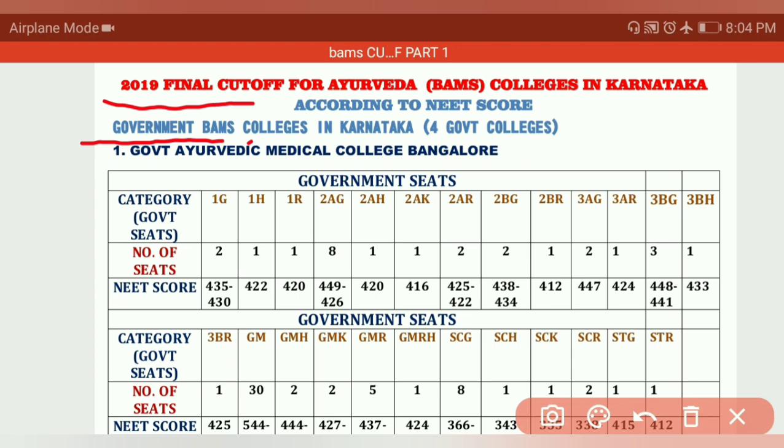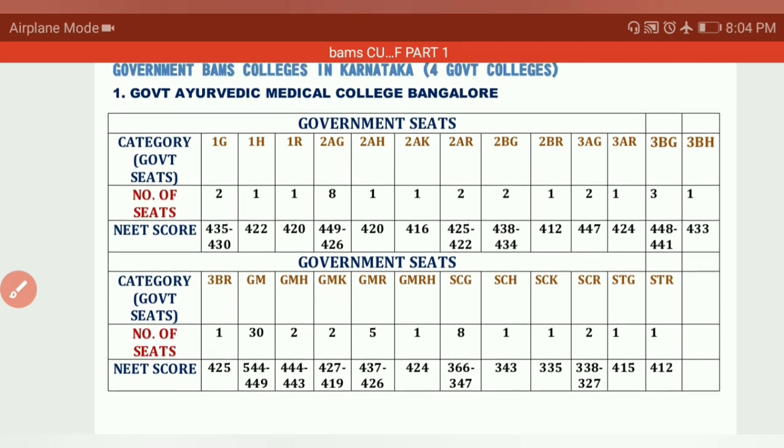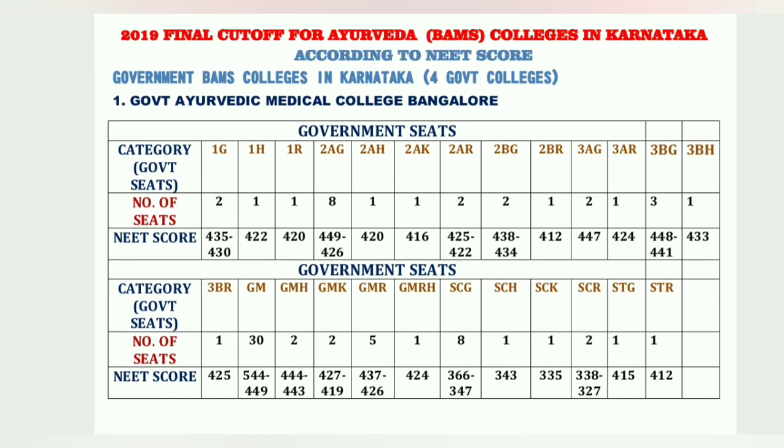In the last seven videos I explained MBBS cutoffs for all colleges in Karnataka, and in the last three videos BDS dental college cutoffs. In this video I am going to explain only government colleges, and I will also show you how to see the remaining colleges. First, let's look at Government Ayurvedic Medical College, Bangalore.